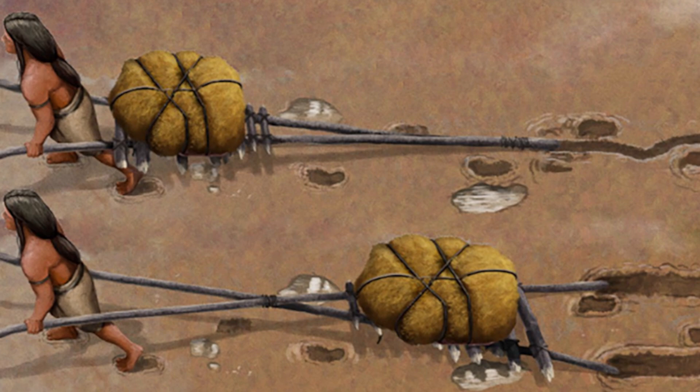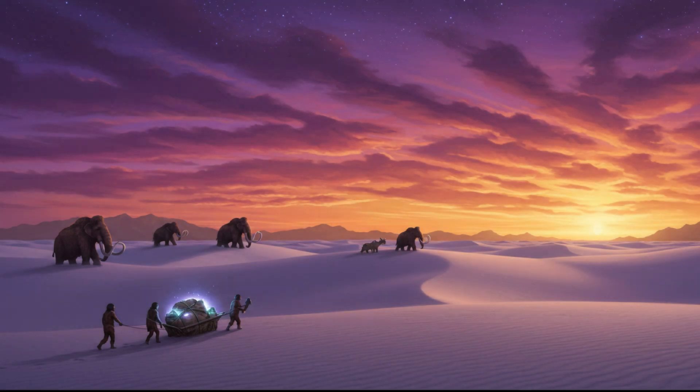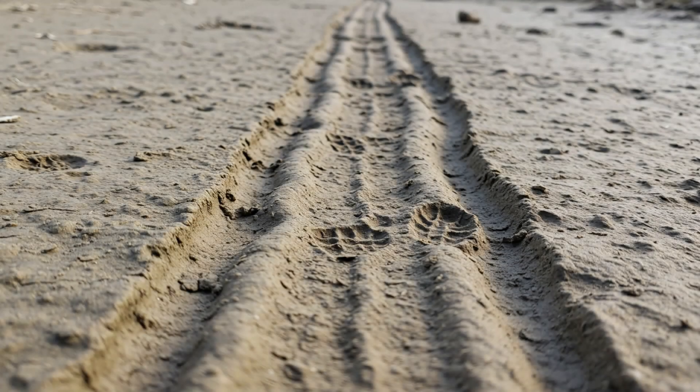Picture this: White Sands National Park, 22,000 years ago. The Ice Age is ending. We've got mammoths, giant sloths, and alongside their footprints, researchers find human footprints too. Typical stuff for an archaeological dig, right? Except mixed in with those footprints, they find something super unexpected.